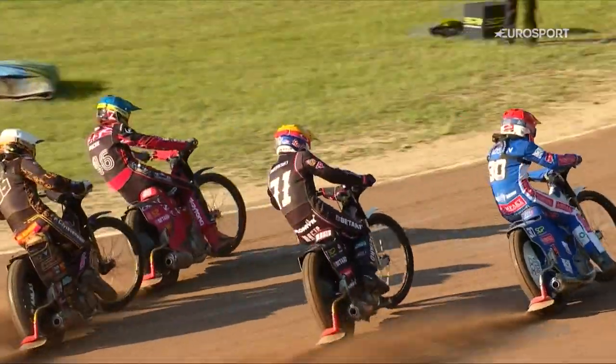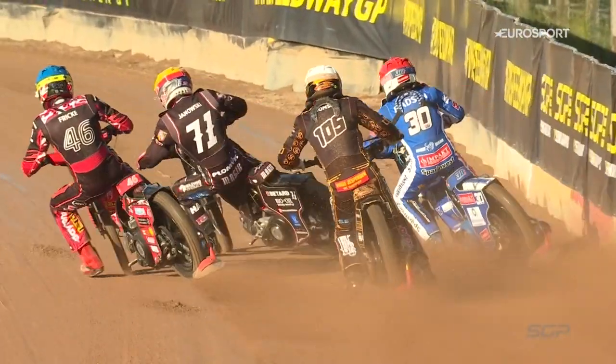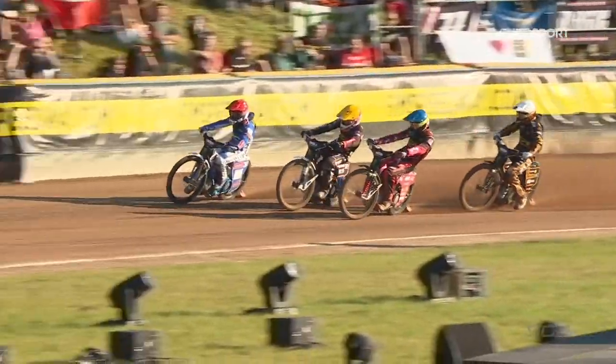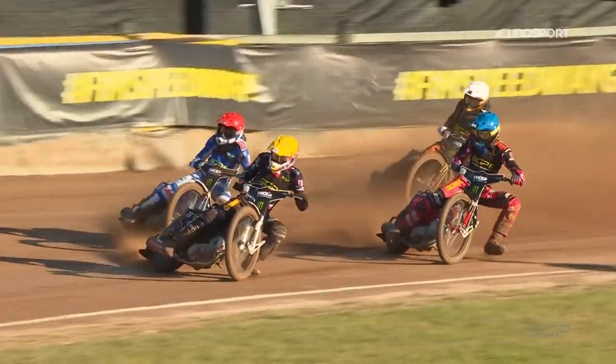Janowski from gate forward made a good one — he was in the perfect position to take full advantage. You can see there Madsen on the outside; he knows at that point that they're all coming through. Luckily for him, he manages just to get the bike.